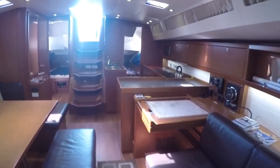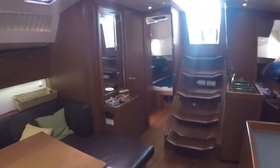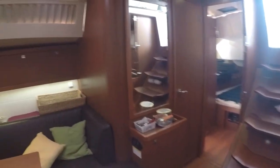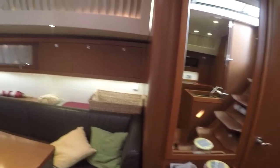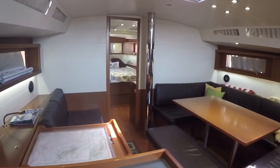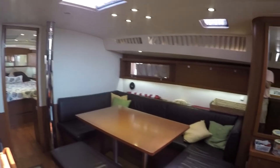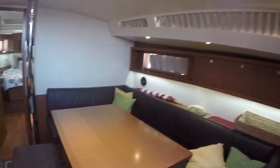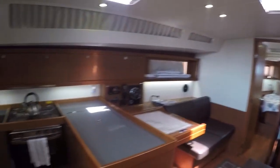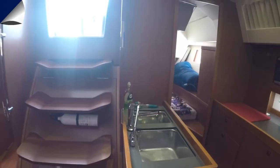That is the video walkthrough on the 2013 Beneteau Oceanus 48 called Cabernet Sky. My name is Paul Bryant with South Coast Yachts. You can find more information on the South Coast Yachts website at scyachts.com or email me at paul@scyachts.com. Thank you so much for watching.